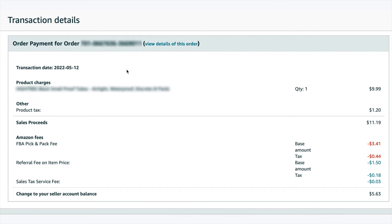The order breakdown shows you the order ID number, transaction date, the product name, the quantity, the Amazon fees, referral fee, sales tax, and at the bottom it shows you the change to your seller account balance.